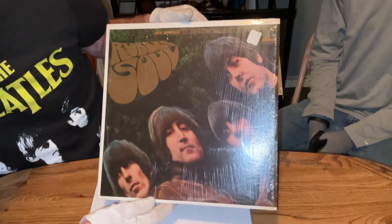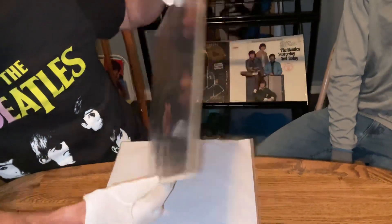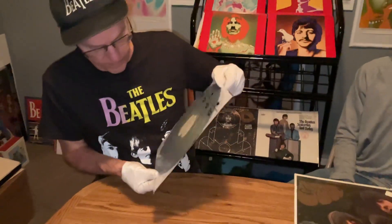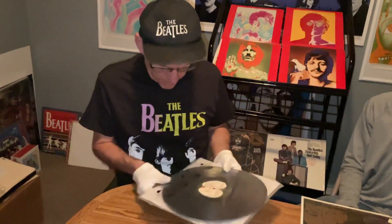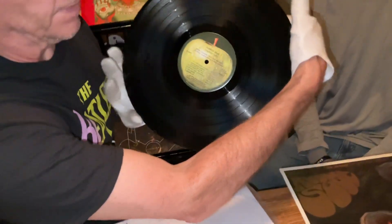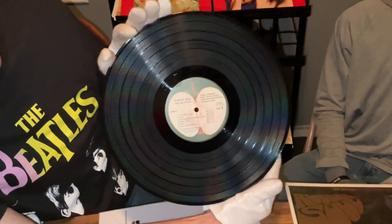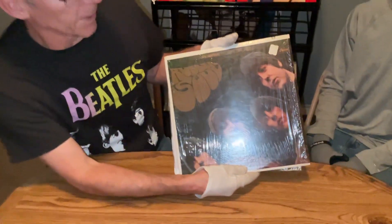Got this early 1970s pressing from the United States of Rubber Soul in the shrink, and it's on the Apple label. This is one time when Capitol Records did it right on the songs they chose for Rubber Soul — what a great folk rock album they created. A lot of people like this better than the UK version of it.